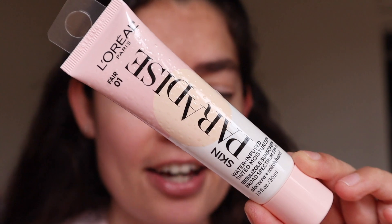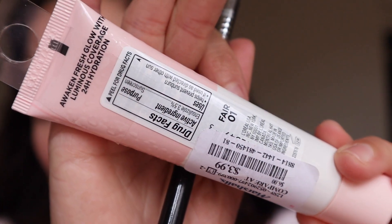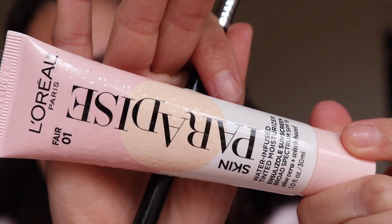I do have to admit, I did buy this one from L'Oreal Paris — it's the Skin Paradise Water Infused Tinted Moisturizer. I heard that Amy from Amy Loves Makeup really loves this. I felt like it was perfect because it has SPF 19, aloe vera and witch hazel. And it says 'Awaken Fresh Glow with Luminous Coverage, 24 Hours Hydration.' And it was only $3.99. So I thought that was a perfect steal for something I might wear.